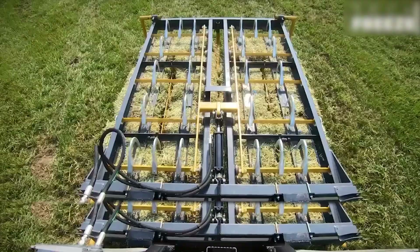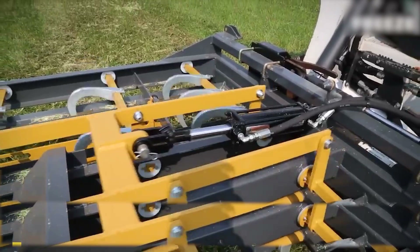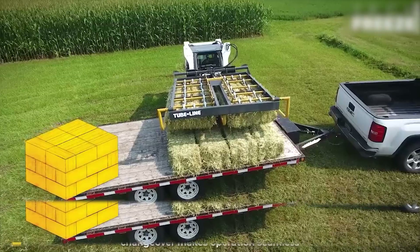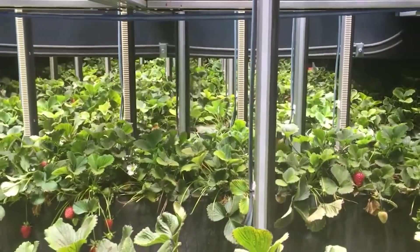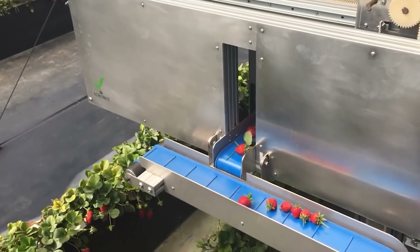The tube line retriever attached to a skid steer loader has a 10-bale grapple for small square bales. This design reduces leaf loss and broken bales from excessive handling. The strawberry harvesting robot uses advanced sensors and AI to identify ripe strawberries, gently picking them with precision.